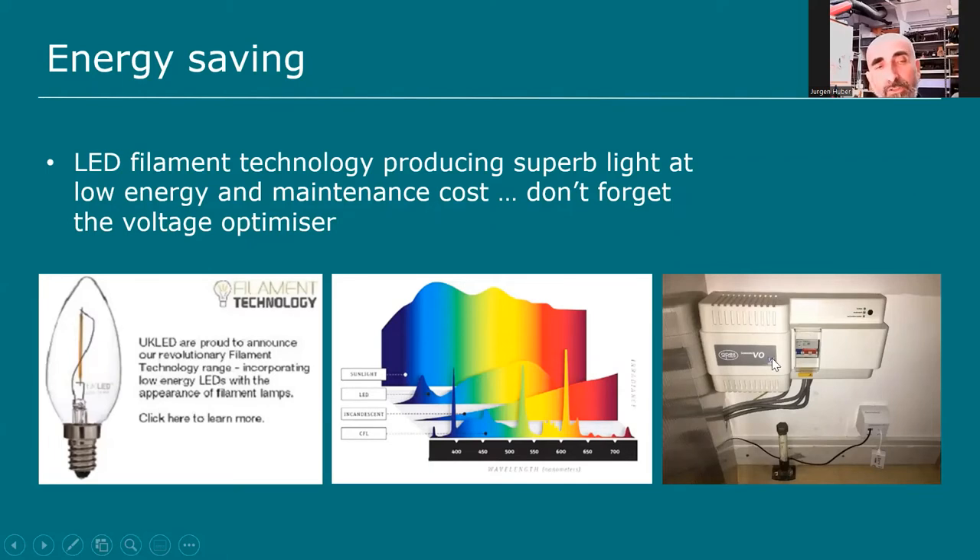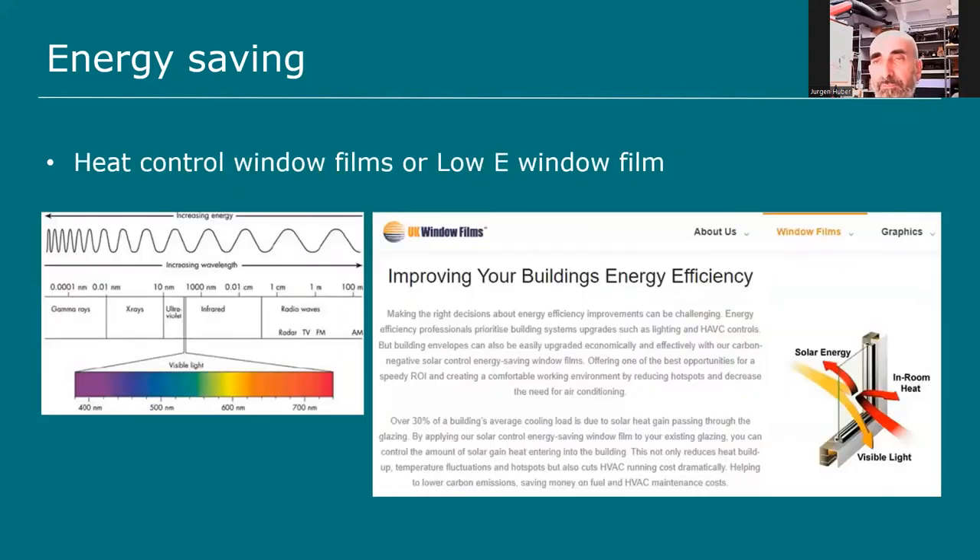I also installed a voltage optimiser — also called an isolation transformer — in my home. It optimises the electricity coming from the grid by eliminating voltage and frequency fluctuations, giving you exactly 230 volts at all times. It's particularly good for prolonging the life of LED lights — many people notice their LEDs are supposed to last a lifetime but pop every few years, which happens because they don't like voltage fluctuation. You can also get a low-e window film for single-glazed windows.